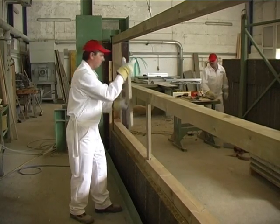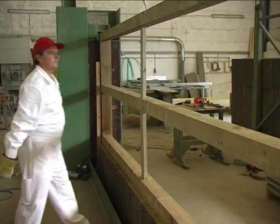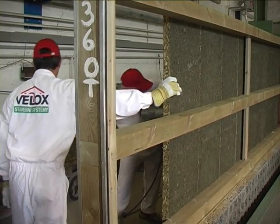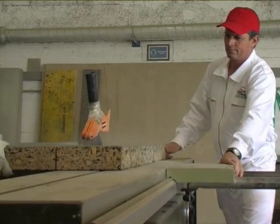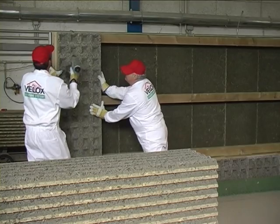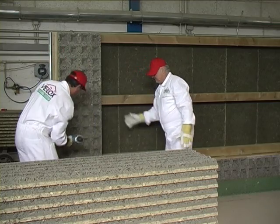After the frame is transferred and clamped to the assembly bench, both sides of the wooden frame are progressively covered with highly soundproof Veloc boards. Veloc soundproof boards can also be custom-made according to architectural specifications. Veloc boards are fastened to the frame using stainless nails from a nail gun.